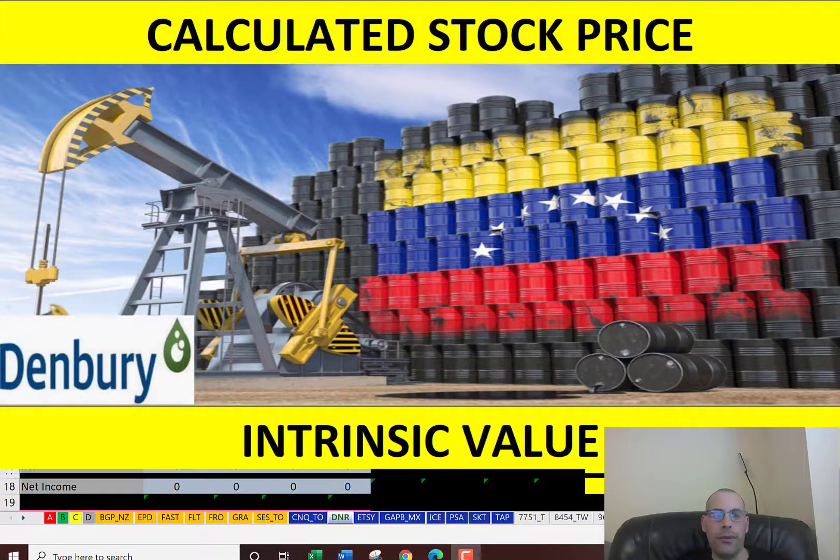In this video, we're going to look at Denberry Resources. This is an oil and gas company located in Plano, Texas. What I do in my videos is I run my discounted cash flow model to see if I can figure out the true value of a company's stock. I also look at the financial ratios of the company and compare them with their competitors. So let's get started with the model.